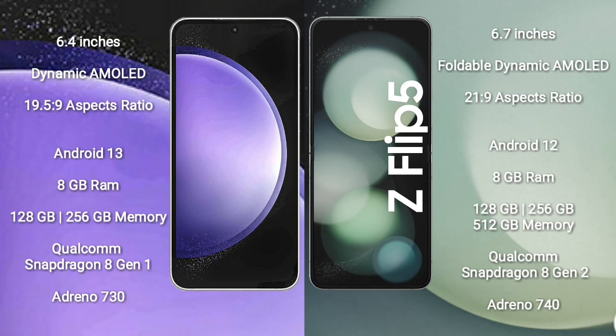Samsung Galaxy S23 FE comes with 8GB RAM, 128GB to 256GB internal storage, a Qualcomm Snapdragon 801 processor, and GPU Adreno 730. Samsung Galaxy Z Flip 5 comes with 8GB RAM, 256GB to 512GB internal storage, a Qualcomm Snapdragon 802 processor, and GPU Adreno 740.